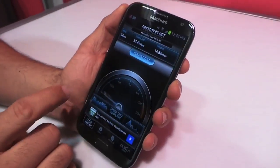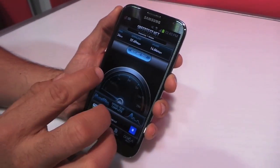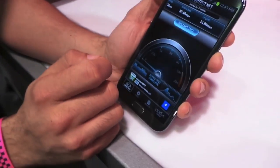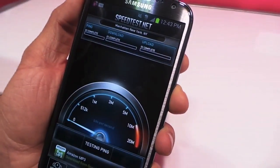Hey guys, this is Todd Hazelton with TechnoBuffalo. We're looking at the Note 2 running on LTE — T-Mobile's LTE network here in New York City. As I'm reminded by my cohorts here, nobody's on this network right now so it's going to be really fast, but in any case, let's see this.